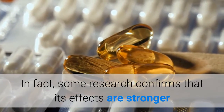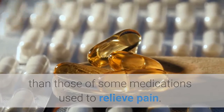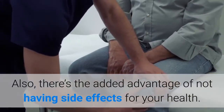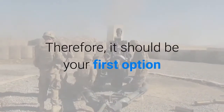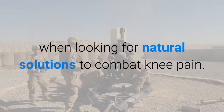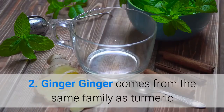Some research confirms that its effects are stronger than those of some medications used to relieve pain. Also, there's the added advantage of not having side effects for your health. Therefore, it should be your first option when looking for natural solutions to combat knee pain.